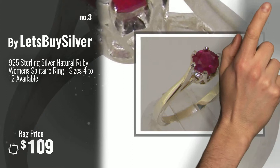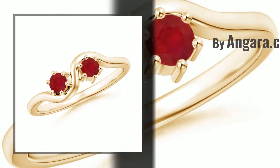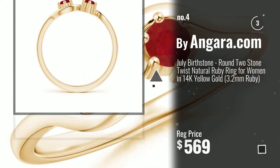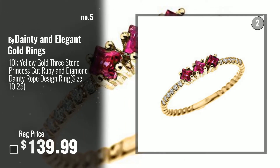For more info about these great ruby rings, click this banner below. Number 4, BuyAnga.com. Number 5, Buy Dainty and Elegant Gold Rings.